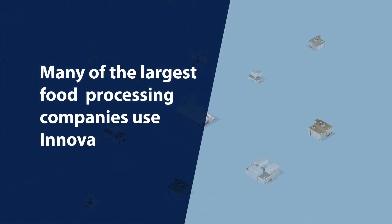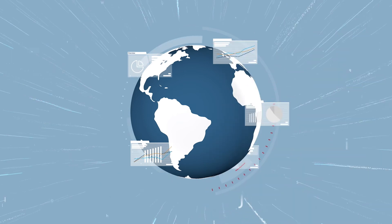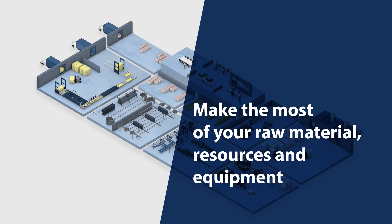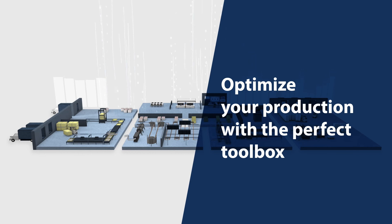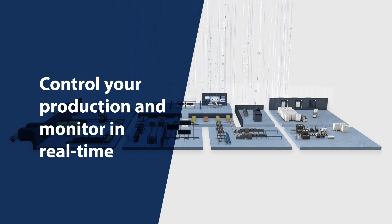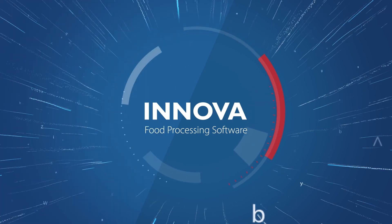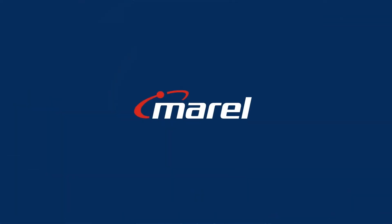Many of the largest food processing companies in poultry, fish, and meat industries use Innova, which has now been installed in more than 2,500 plants worldwide. An experienced partner and proven production control software is a must for your digital transformation journey. It is vital to make the most out of your raw material, resources, and equipment performance. Optimize your production with the perfect toolbox of Innova's food processing software and Morel's process know-how. Control your production, monitor in real-time, achieve full traceability, and improve your performance by focusing on what matters. Make informed decisions to increase your profit. We give you the right toolset to deliver the right product to the right customer at the right time.